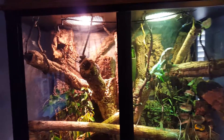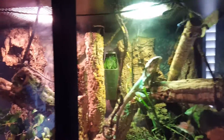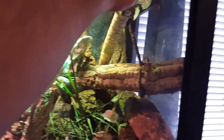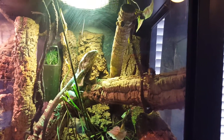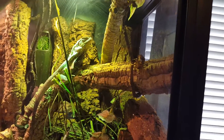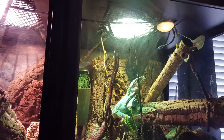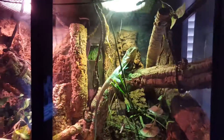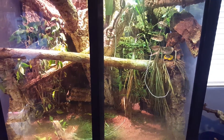I just ordered a ZooMed LED UVB — I'm going to put it across the top. I'll still keep the heat lamps but probably move those back a little bit, and the LED UVB will run all the way across. It's a 36-inch strip and the enclosure is 48 inches across, so I'll have about 6 inches on each side. I think it'll look really cool — it's supposed to arrive today and I might do a video on that once it's all set up.